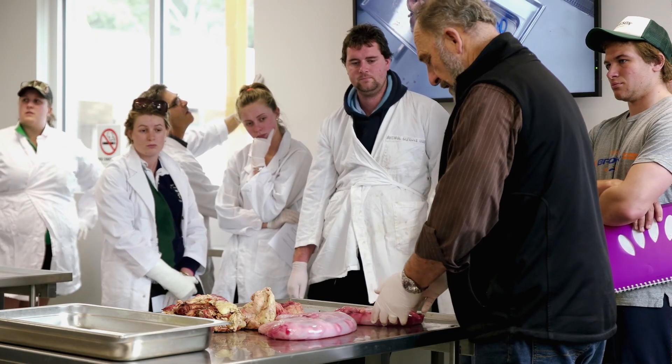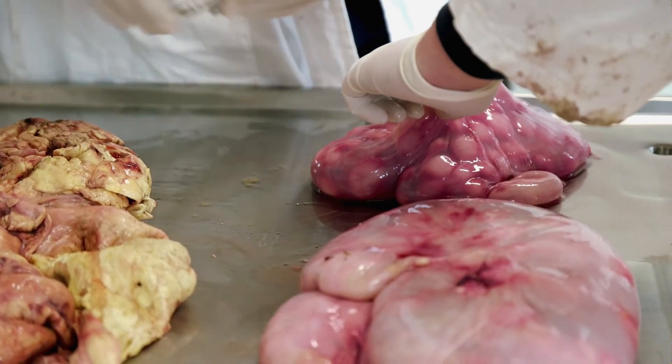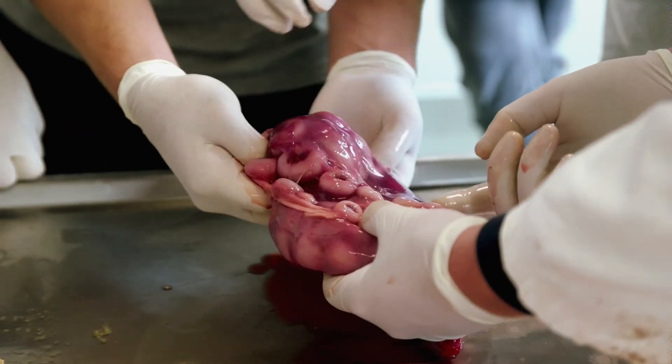A lot of the rooms that we have access to as students are purposely built for the classes that we are doing and are perfectly suited to what we're trying to learn. Being purpose built gives us the opportunity to do things in class that are applicable to real world agricultural situations.